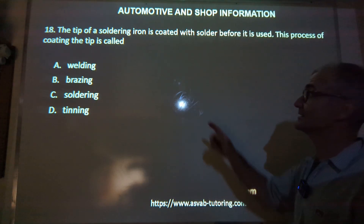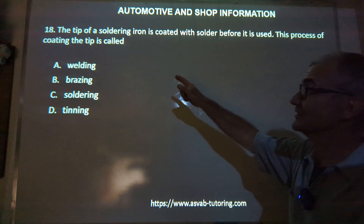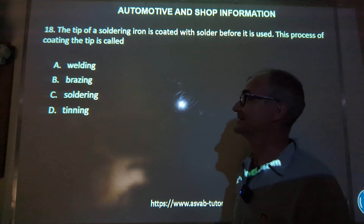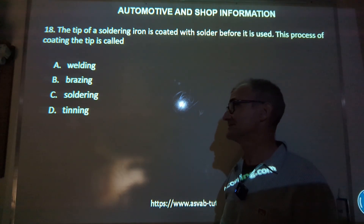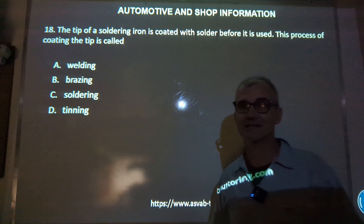Number 18: the tip of a soldering iron is coated with solder before it is used. The coating process is called welding, brazing, soldering, or tinning? This is a hard one — tinning is the correct answer. You wouldn't know that unless you've done some of that work. Answer D is the correct answer.